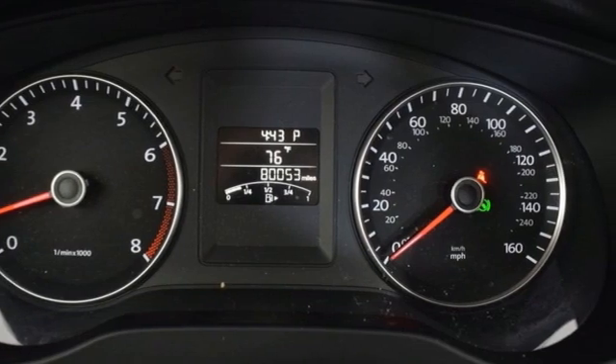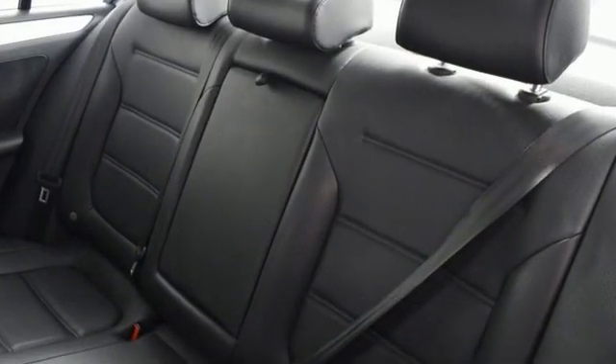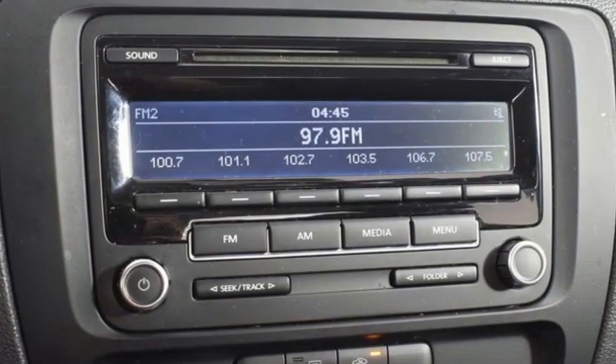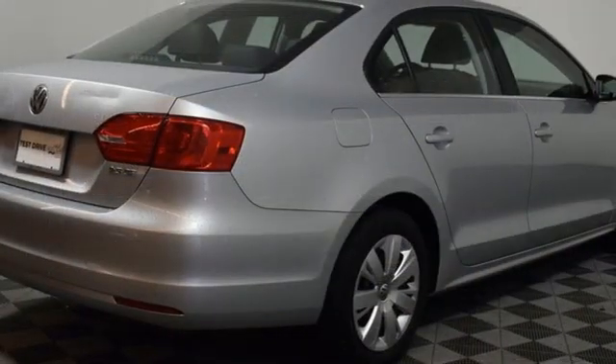A great vehicle is comprised of great features like these: power heated mirrors, leather steering wheel, AM-FM satellite prep radio, automatic transmission.